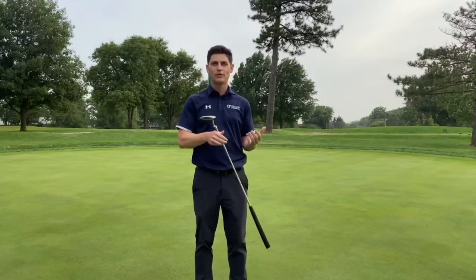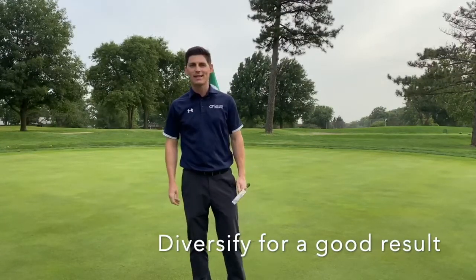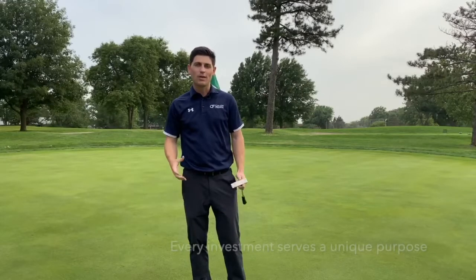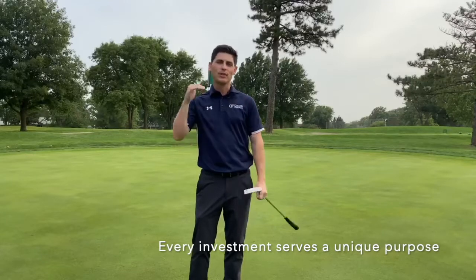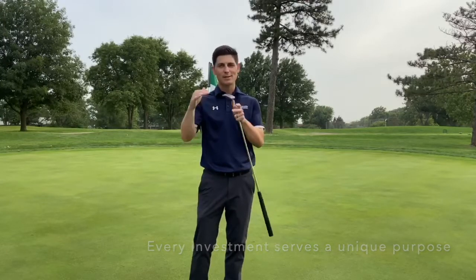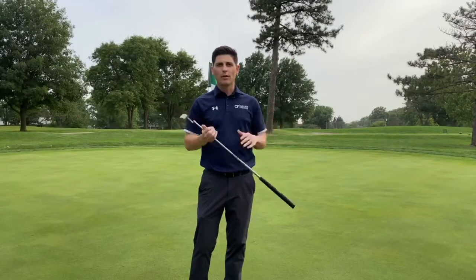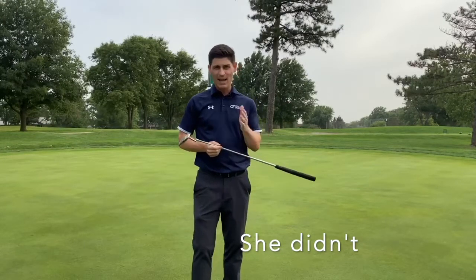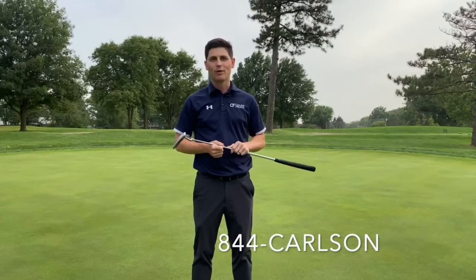Okay, that's a par four, and hopefully we illustrated that it's a lot easier in golf to use all the clubs at your disposal to get a good score — just like in investing, it's a lot easier to use all the different options out there to have a good result. That's why we use different investments in the foundation, something different in the walls, and something different in the roof, because every person's situation is different and every investment in each category serves a different purpose. With that, we're going to get off the golf course — maybe play nine, we'll see if my wife agrees. Have a good rest of your day, and you know where to find us: carlsonfinancial.com or give us a call at 844-CARLSON. Thanks.